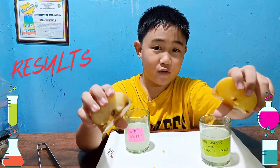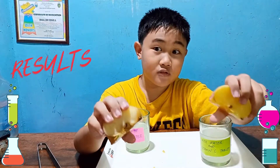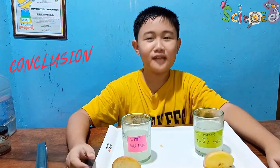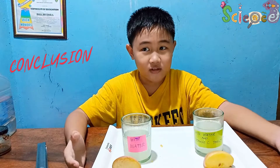This is because vitamin C contains antioxidants which reduce the rate of oxidation. I therefore conclude that vitamin C is effective as an antioxidant that prevents further oxidation and produces the healthiest-looking apple, which can be used in packing food to keep it fresh.